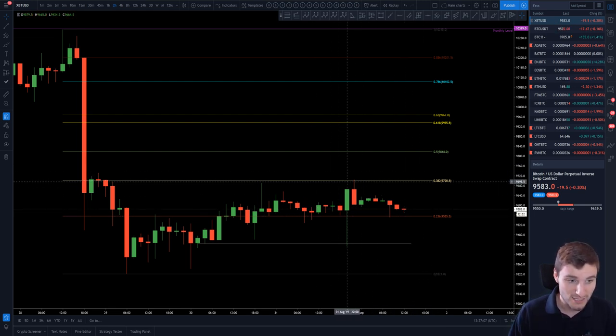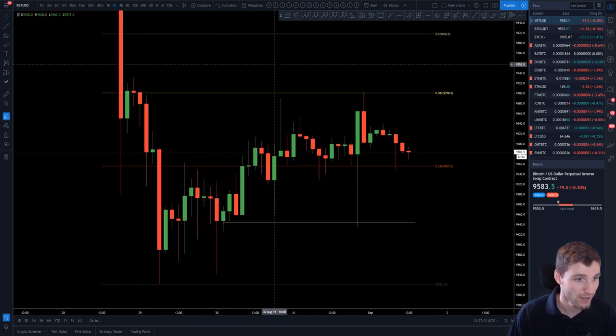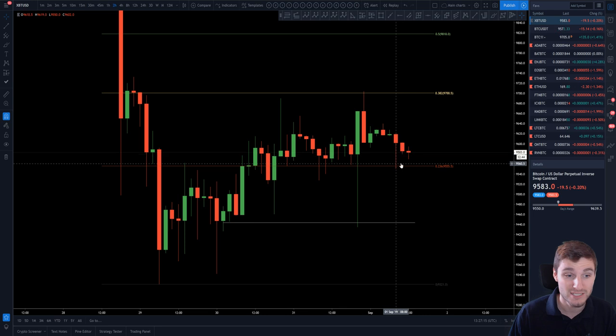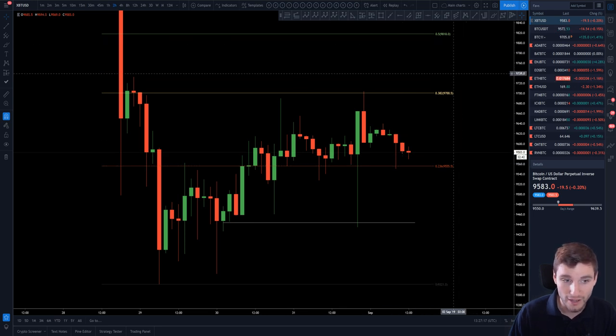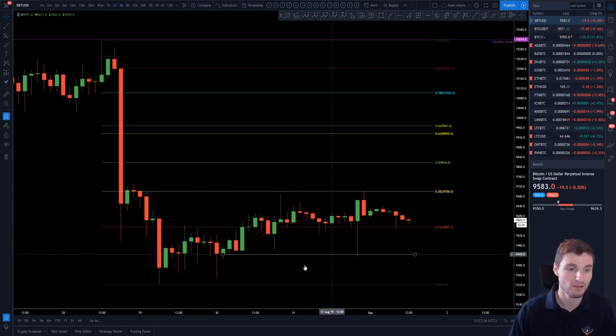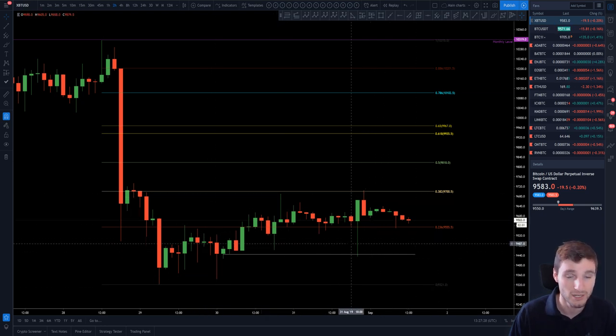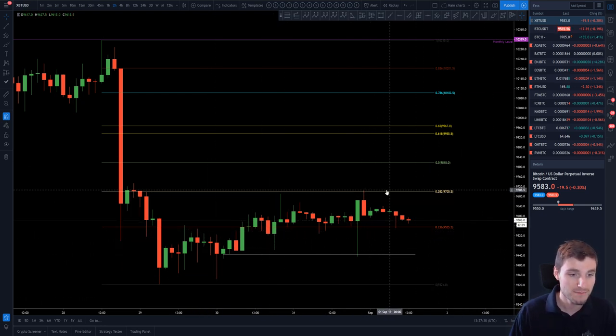With that said, when we just take a look at this with zero bias: low, high, higher low, higher high, higher low, higher high — potential higher low to come up for another higher high. So one has to be really aware of the pattern and the structure of this lower timeframe market. Although it's a potential flag, we are still seeing higher highs and higher lows, so just keep that in mind.